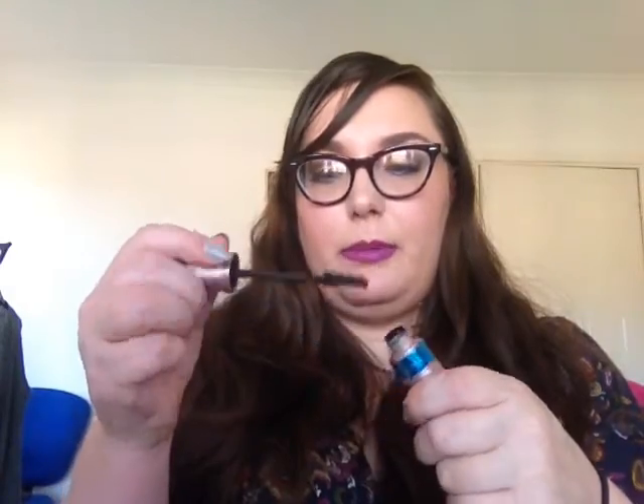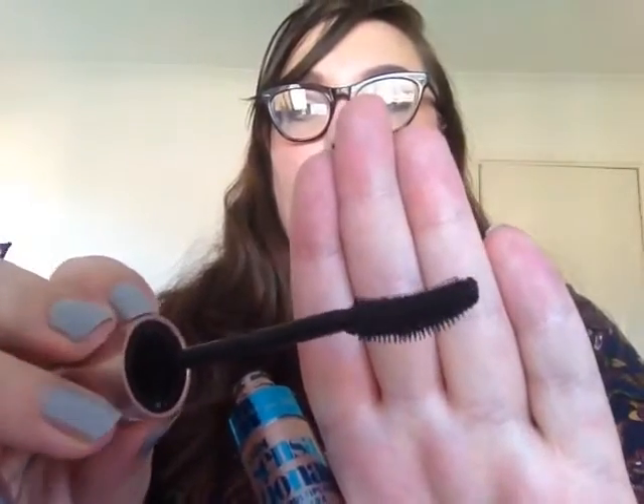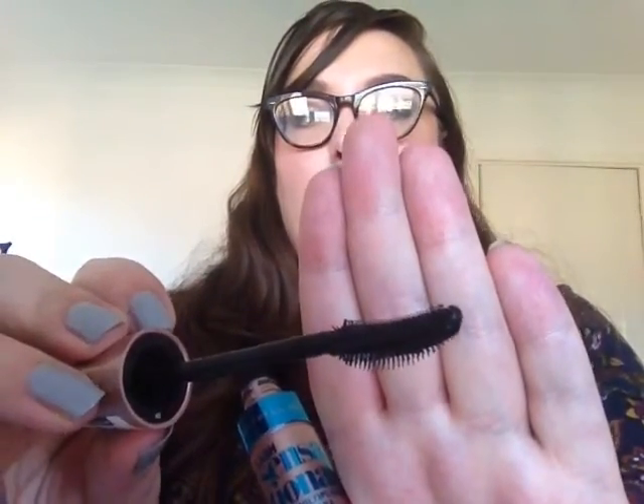For mascara, I've really been liking the Maybelline Lash Sensational — this is the waterproof one. I have the regular one as well but this one's newer. Everyone on YouTube has talked about this wand and I like it. To be honest, most mascaras work well with my lashes since they're quite long anyway — my main issue is mascara smudging down underneath, which is what bothers me most.